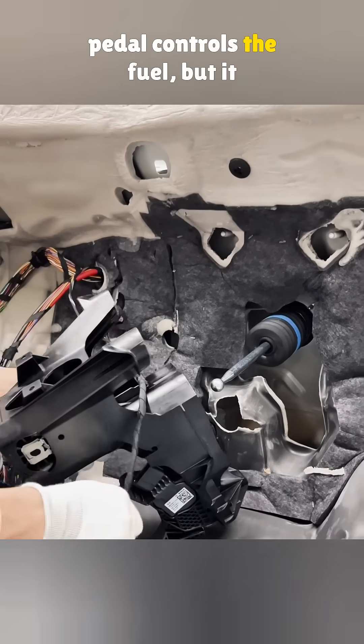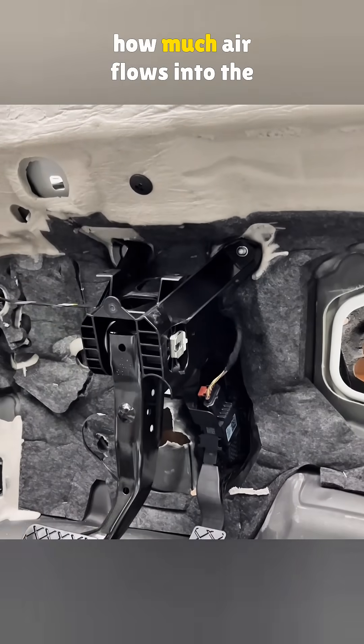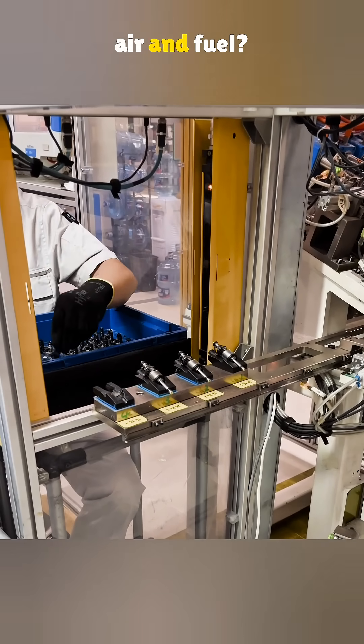A lot of folks think the gas pedal controls the fuel, but it actually doesn't. What it really does is control how much air flows into the engine. So, who decides how much fuel gets added? And what is the connection between air and fuel?